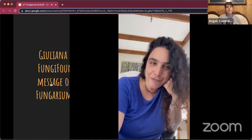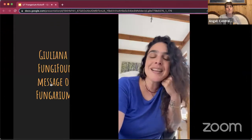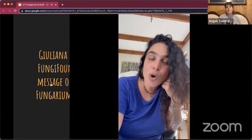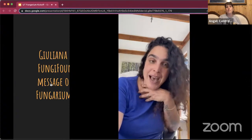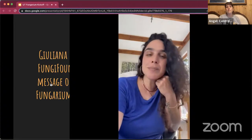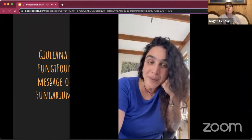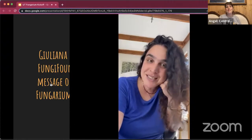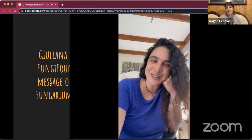We mustn't forget that every fungus is magical — every mushroom is magic. The encounter is a magical coincidence in time and space between us humans and organisms of kingdom fungi that sometimes are only visible for just one day. I invite us all to help build this incredible reservoir of fungal species together with the University of Texas. Congratulations, and have a wonderful kickoff.